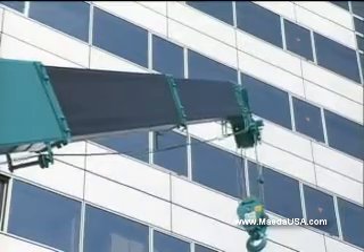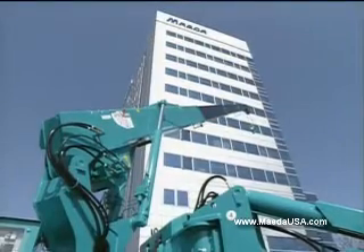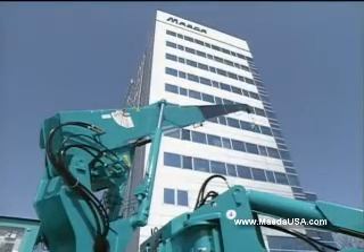Maeda's sleek five-section pentagonal boom is favored by operators. No protruding parts on the upper side of the boom maximizes lifting height in tight areas.